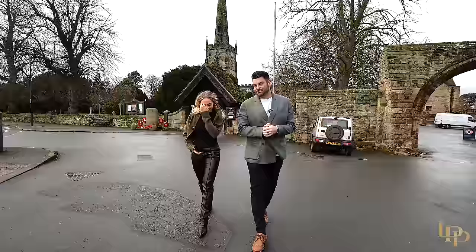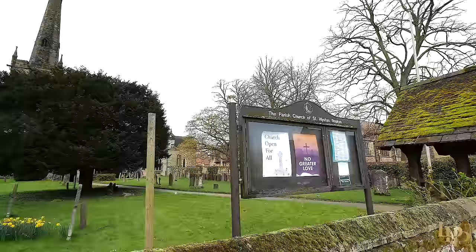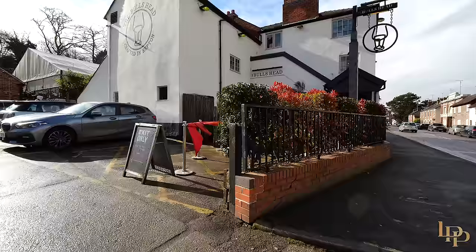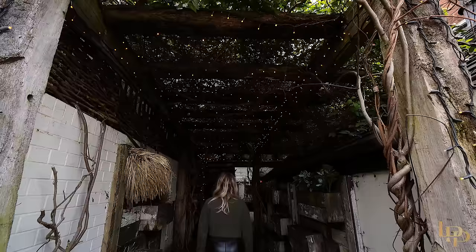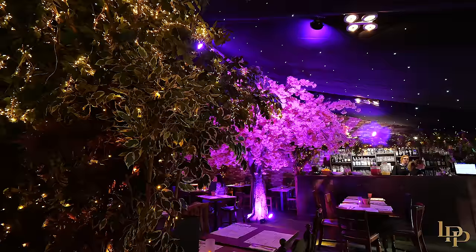We are now on Repton High Street and what a beautiful, quaint village this is — it has everything you could possibly need: bars, restaurants, little shops, coffee shops, even a few salons. Behind us is the incredible Wiston Church, and just to our right is Repton School. The incredible thing about the property is it's in the catchment area for this world-renowned school, one of the greatest in the country. My favourite thing about Repton is the Bull's Head pub — great food and drink, only five minutes from the house.